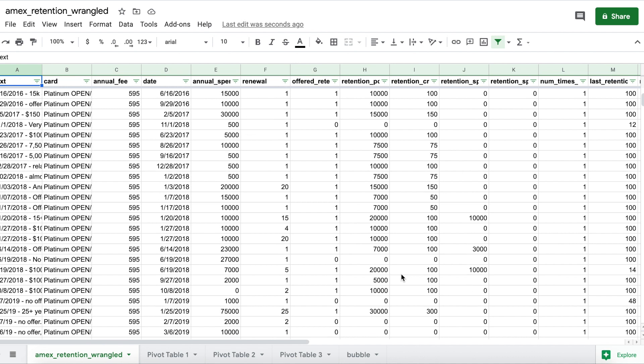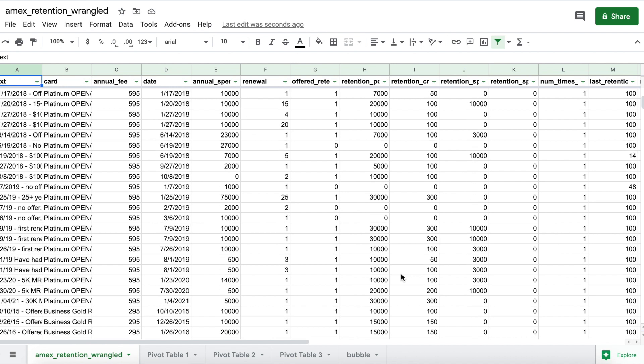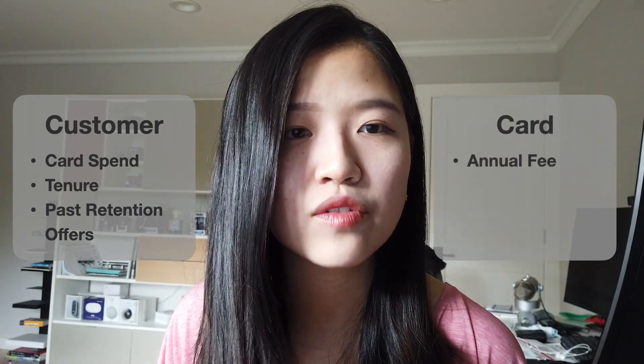I built an NLP parser to extract key information from these reported data points and summarized four to five factors that are commonly known as important for retention offers. On the customer side, there are things like card spend — how much money you've spent on this card over the last 12 months — tenure, which is how many years you've been with American Express or with this card specifically, and whether you have actively asked for retention offers in the past and what was the last time you received one.